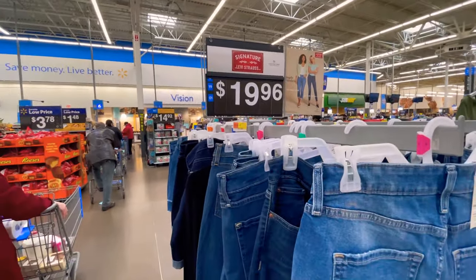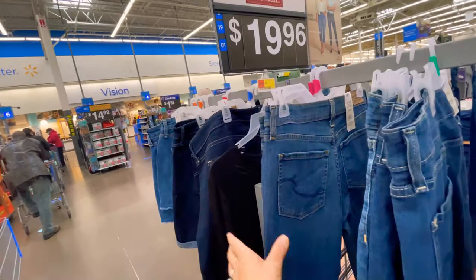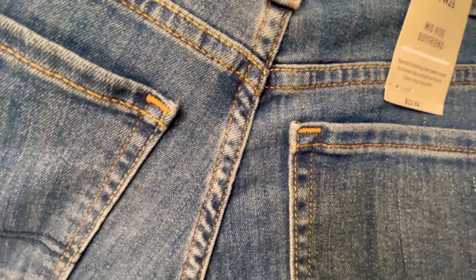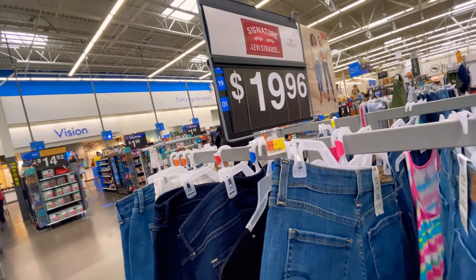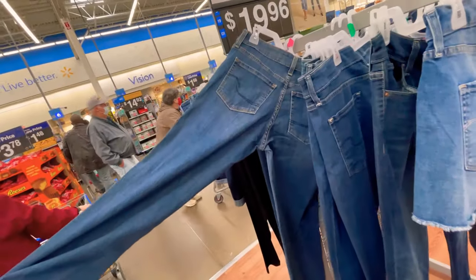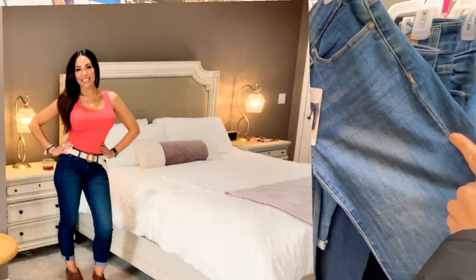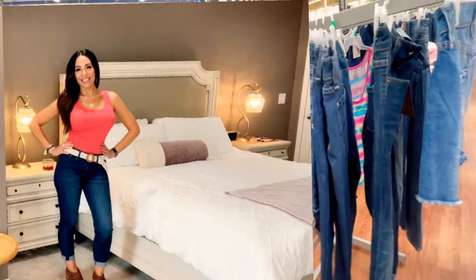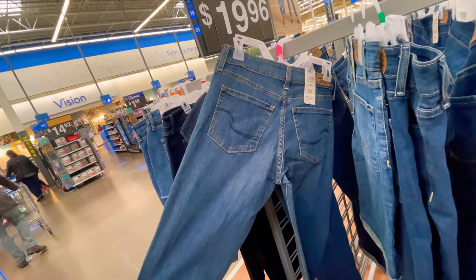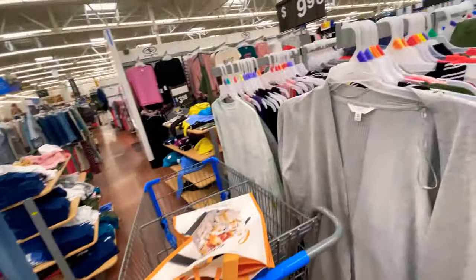You guys remember in a recent video I showed you the Levi's mid-rise boyfriend crop jeans — here they are right here. They are listed on the label at $23.94 but the sign is wrong, and once again thanks to you guys I scanned them and they're five dollars! I already have them so I'm not purchasing them, but if any of you liked them, go into your local store and get them for five dollars.